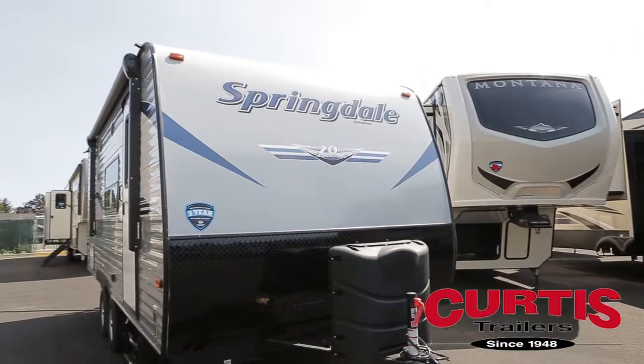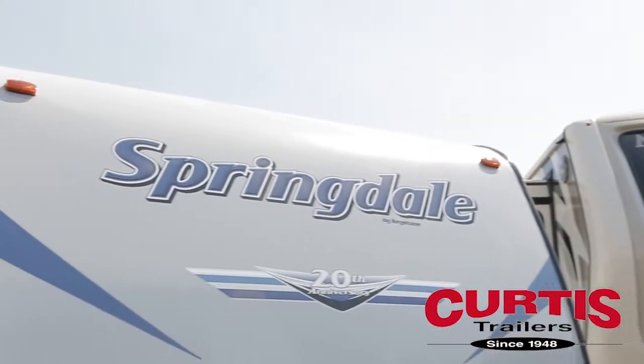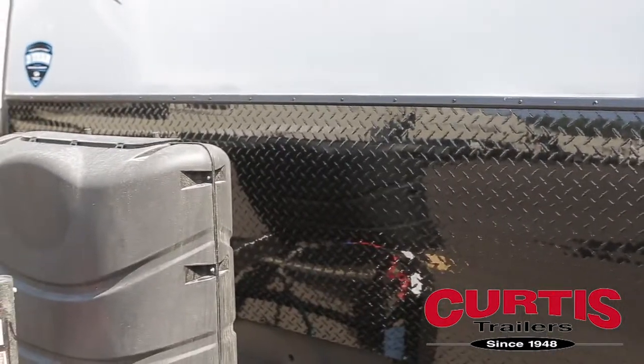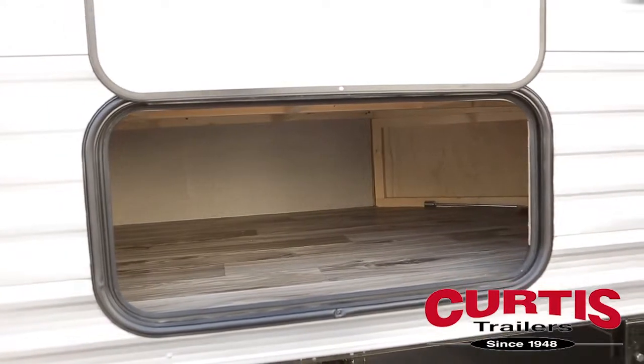Introducing the Keystone Springdale 189 FLWE, the Ecolite Travel Trailer that's ready to take on your family's next adventure. This Springdale is equipped with durable diamond plate rock guard, external solar hookups, plus a spacious storage area with residential flooring.